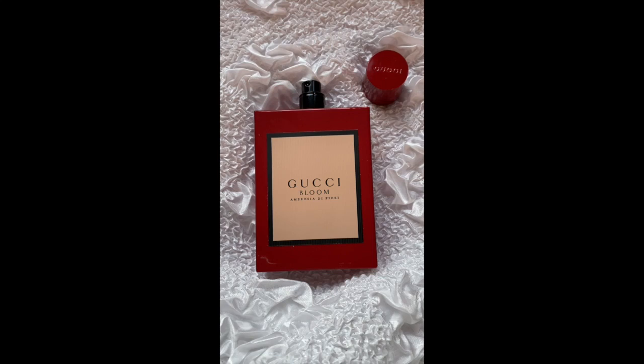This is a flanker of the original Gucci Bloom. It was created by Alberto Morillas and it's a perfume built around tuberose — a very, very kind tuberose.